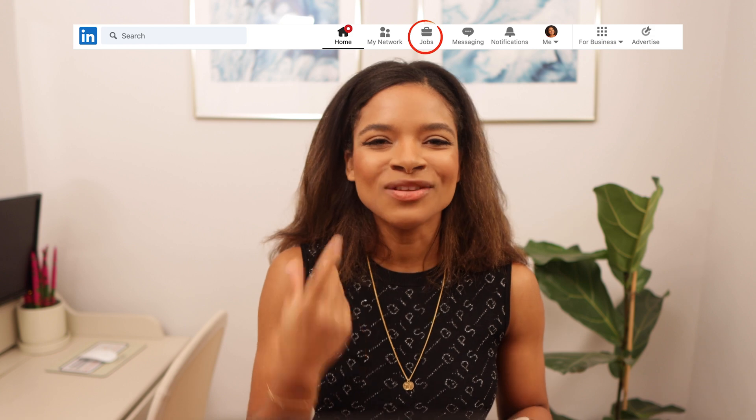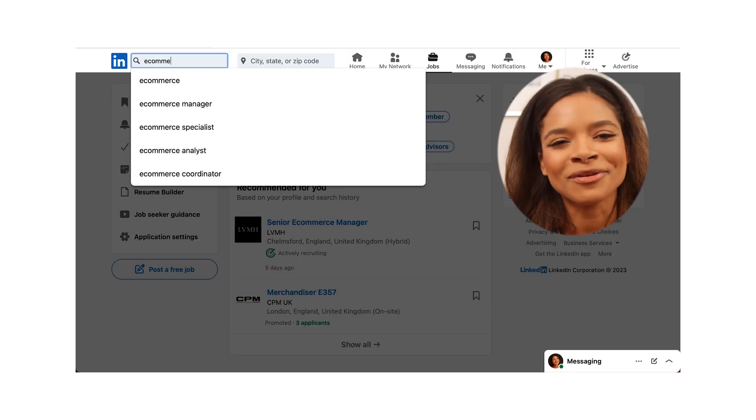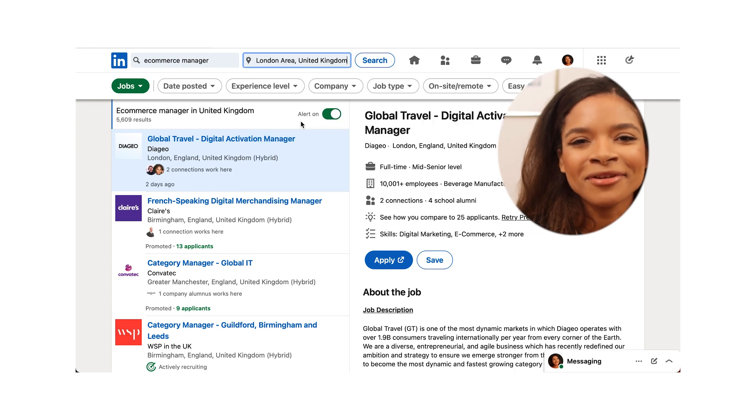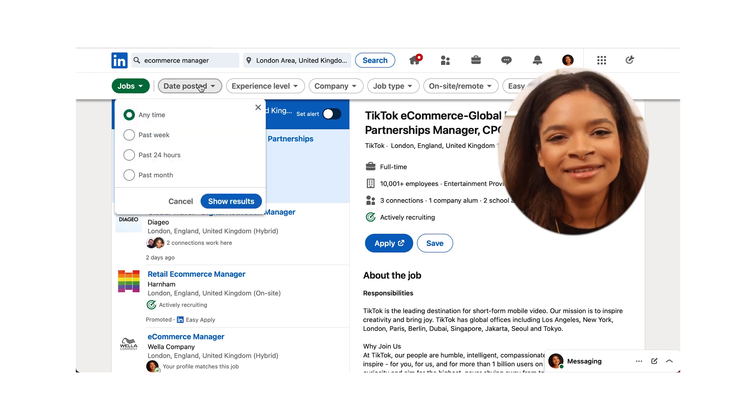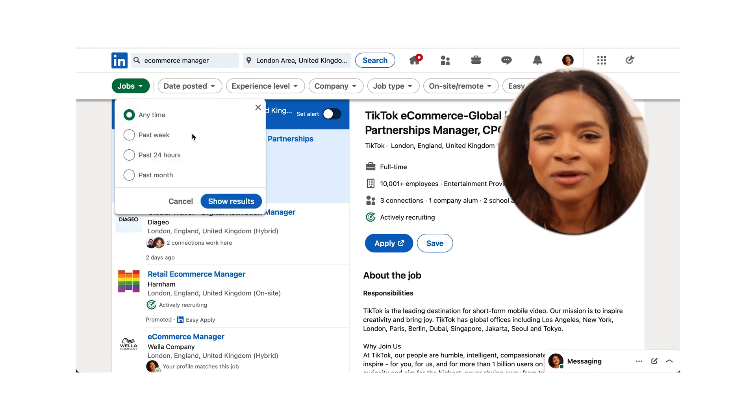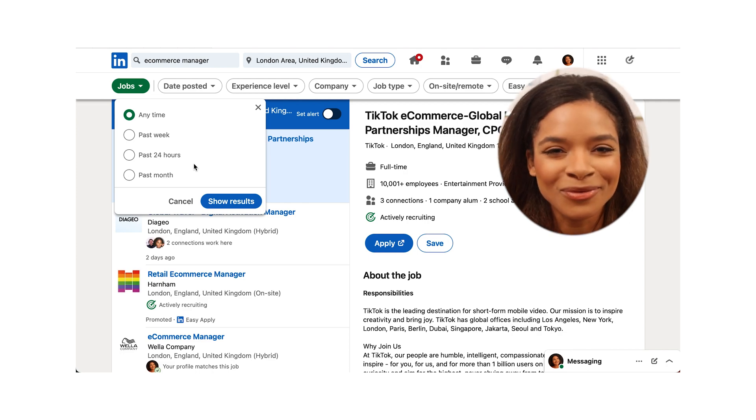But if you want to know when openings for a specific job title like ecommerce manager are available no matter the company, click Jobs, then search the job title you're interested in — in our example, ecommerce manager. You can then add a filter like your location and specify your search further. Another filter I would recommend is the date posted, to make your search more efficient and only be notified about freshly posted roles for which recruiters are still looking for candidates.